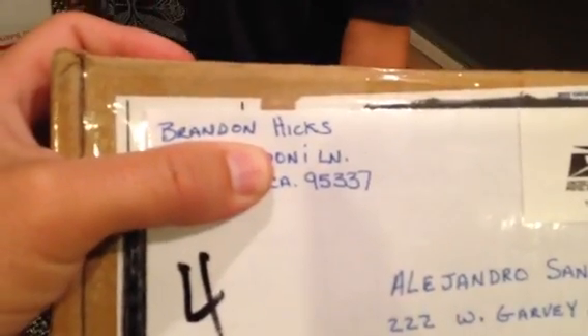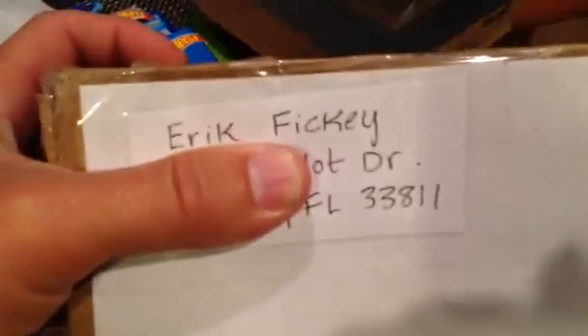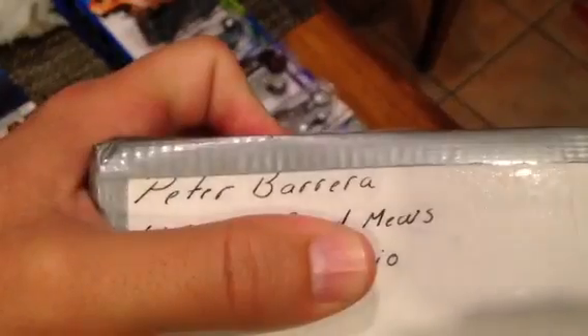We got one box from Brandon Hicks on Facebook, one box from Eric Fiki from YouTube — please check out his channel, really cool guy — one from Peter Barrera all the way from Toronto, Canada, and one from Vicente Senovio up north over there by Salem, Oregon.